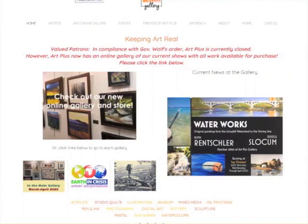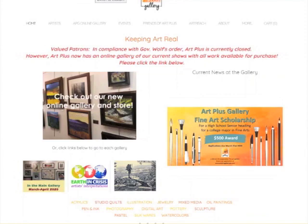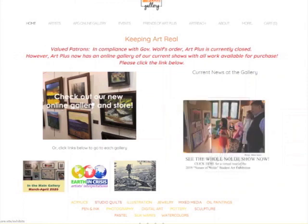Hello. We're back on our website, artplusgallerypa.com. What's new for us is that we have our galleries online. Check out our new online gallery and store. You can click here, or you can click on each of the galleries that we have.